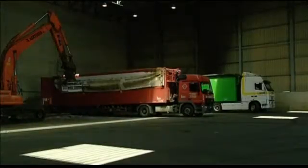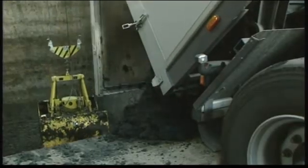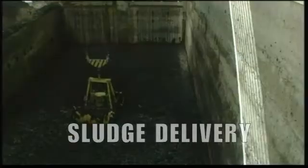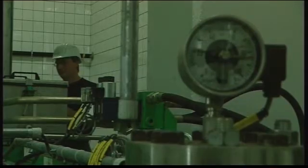Trucks deliver bulk waste into the covered waste acceptance depots. Sludge is discharged into one of the three sludge bunkers, then pumped into the incinerator in a gradual and controlled manner.